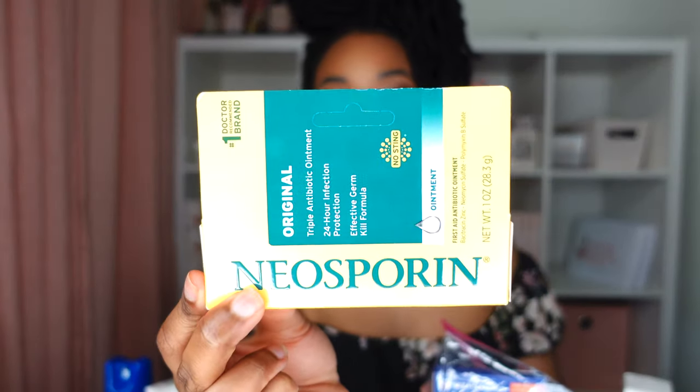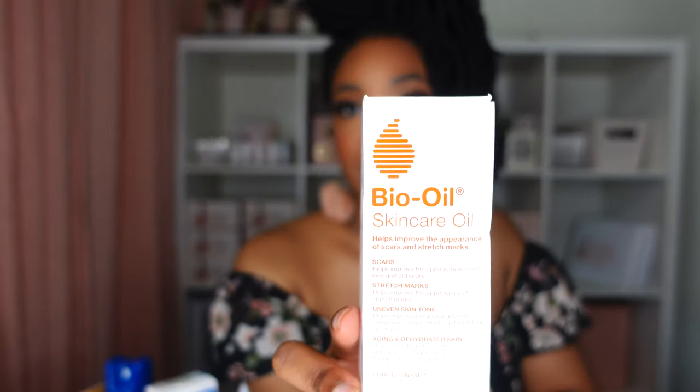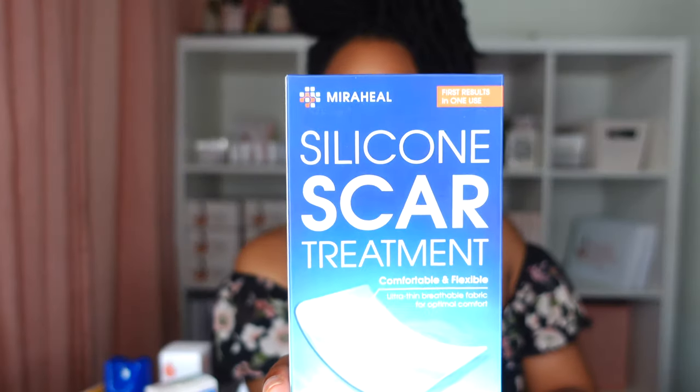For treatment to make sure I don't get any infections, I have Neosporin. For scarring, I have Bio Oil — I've heard great things about it even though I haven't used it myself. I also have silicone scar treatment sheets.